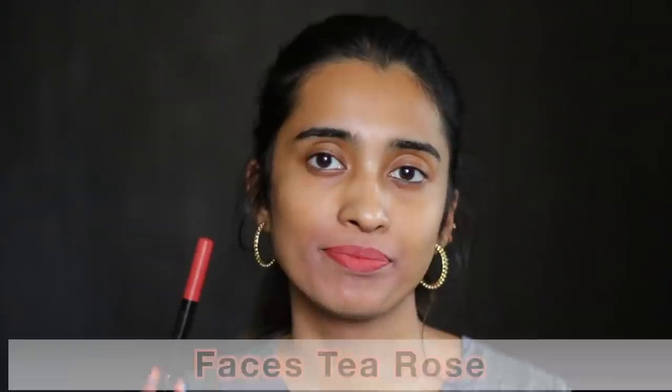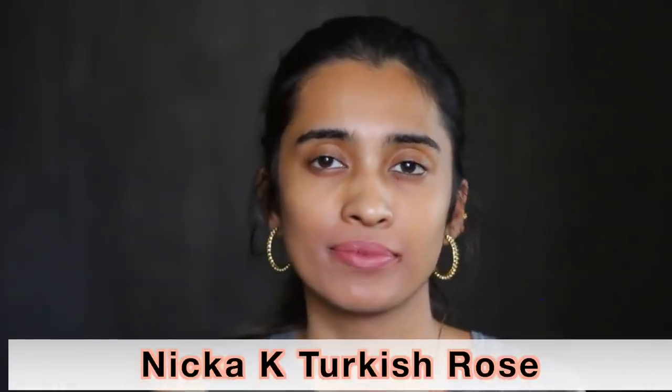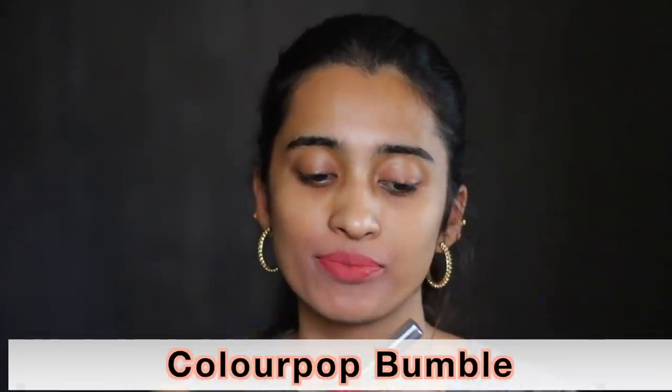The Faces Canada Primer Plus Matte Lip Crayon in Tea Rose is a beautiful nude shade for medium skin tone. The Nikka K True Matte Lipstick in Turkish Rose would look like a nice pinky nude shade on medium skin tone, but anywhere deeper it might wash you out and pull a lot more paler on your lips. The Colourpop Ultra Matte Liquid Lipstick in Bumble is a dusty rose shade that would look really nice on all skin tones — brighter on lighter skin tones and more toned down on deeper skin tones.